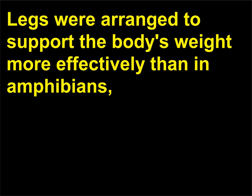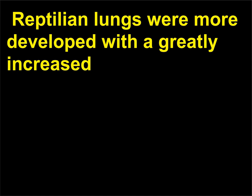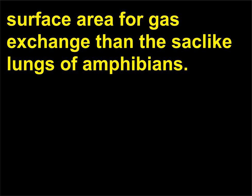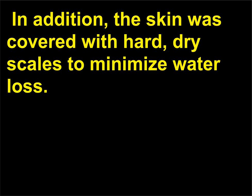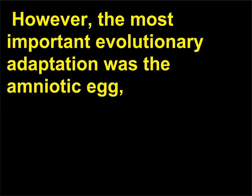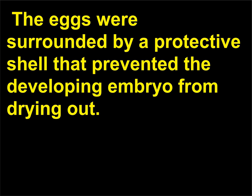Legs were arranged to support the body's weight more effectively than in amphibians, allowing reptile bodies to be larger and to run. Reptilian lungs were more developed with a greatly increased surface area for gas exchange than the sac-like lungs of amphibians. The three-chambered heart of reptiles was more efficient than the three-chambered amphibian heart. In addition, the skin was covered with hard, dry scales to minimize water loss. However, the most important evolutionary adaptation was the amniotic egg, in which an embryo could survive and develop on land. The eggs were surrounded by a protective shell that prevented the developing embryo from drying out.